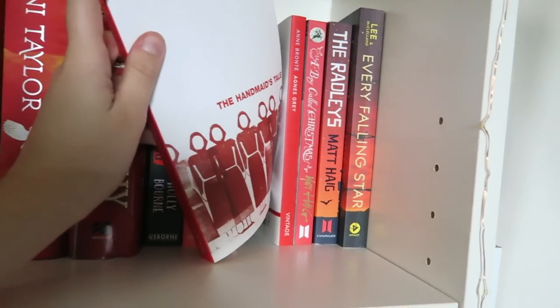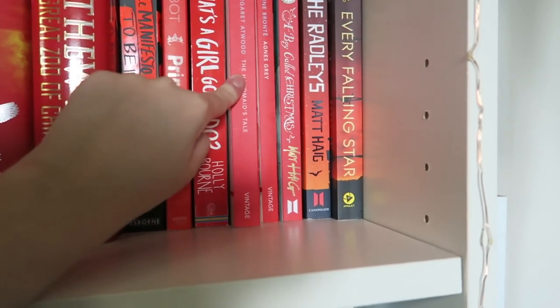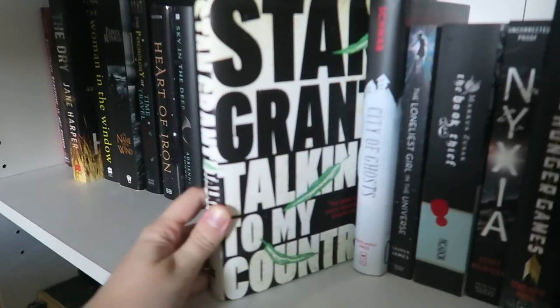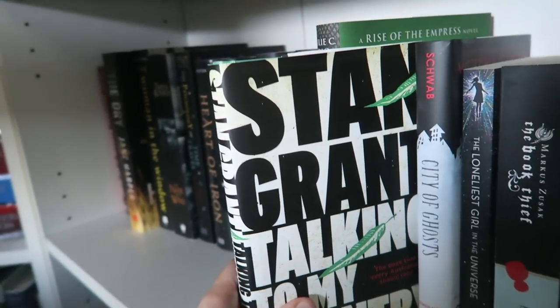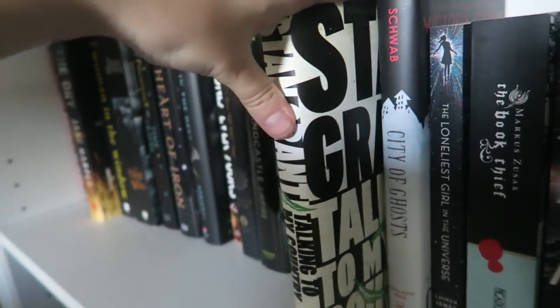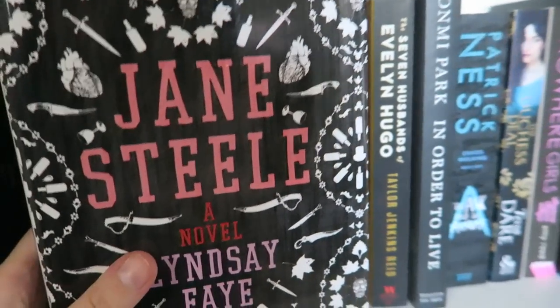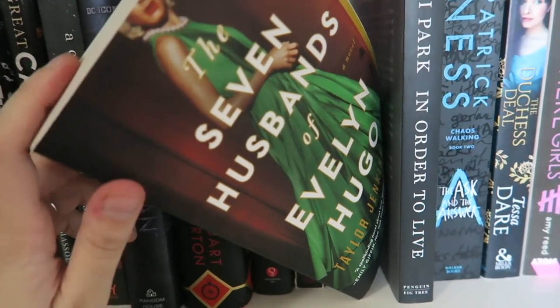The Handmaid's Tale — oh my gosh, this is another book that blew my mind. I'd definitely like to do a reread and annotate that. Moving down, one that really stands out is Talking to My Country by Stan Grant, written by an Aboriginal man — so many truths in this book, every Australian should read it. The Book Thief would be another one. Moving across, Jane Steele by Lindsay Faye — probably the best Jane Eyre retelling that there ever was. That'll be another one. Josh and Hazel's Guide to Not Dating and The Seven Husbands of Evelyn Hugo are also on the list.